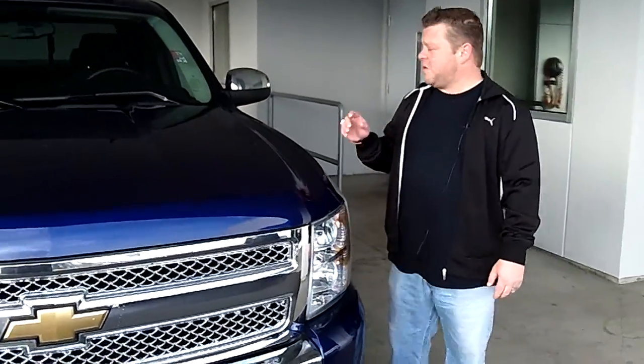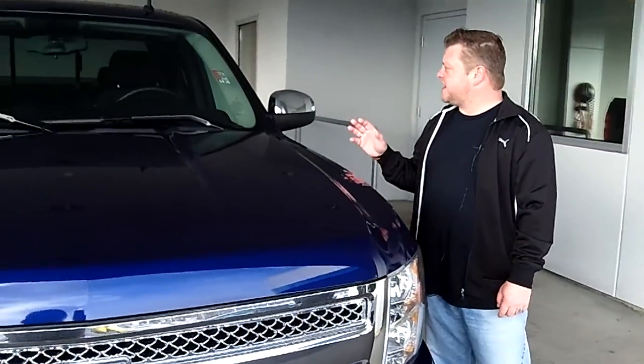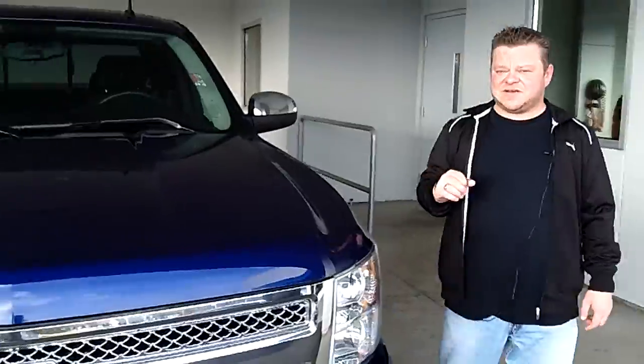Hi everybody, Scott Community Live right here at Sunset Chevrolet. Thanks for clicking that link and taking a look. Here's your virtual video walk around. This is the 2010 Chevy Silverado LT Edition. Stock number is 5077A.